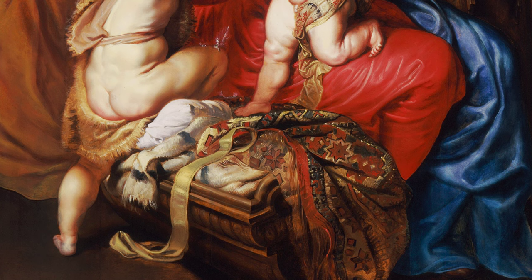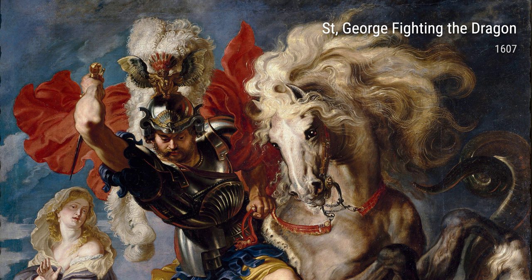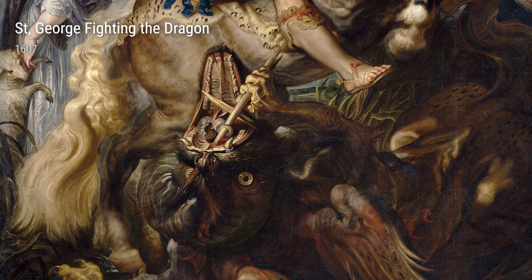Rubens also had a deep appreciation for religious subjects. His Adoration of the Magi was a majestic portrayal of the three wise men paying tribute to the baby Jesus. The rich colors and intricate details in this painting truly evoked a sense of awe and reverence.